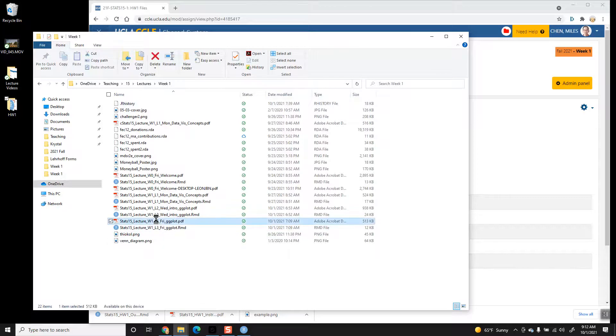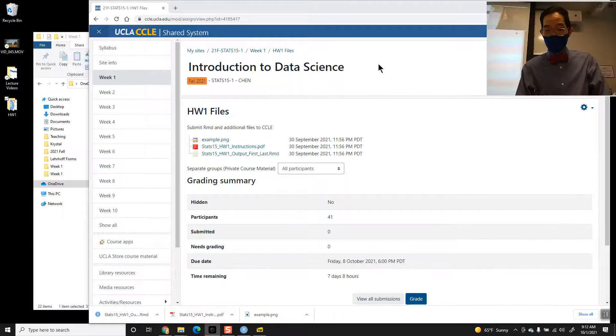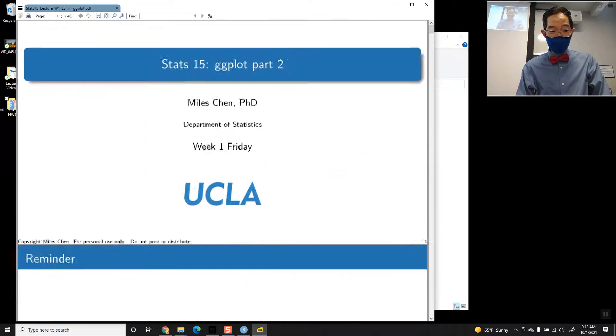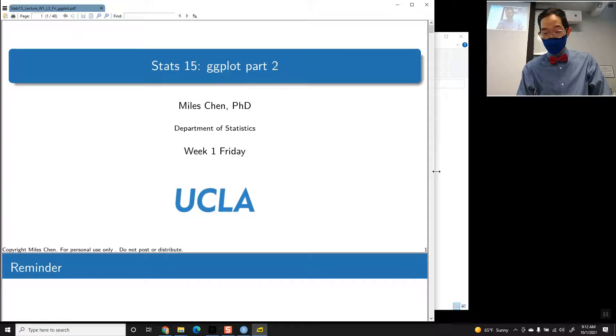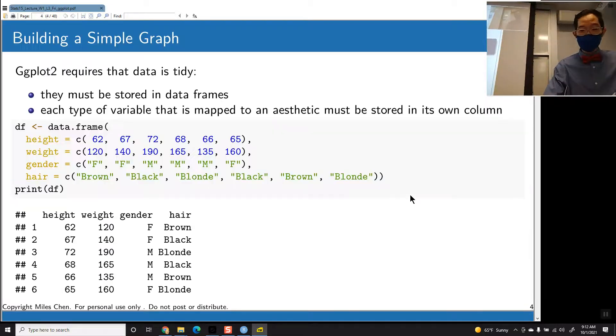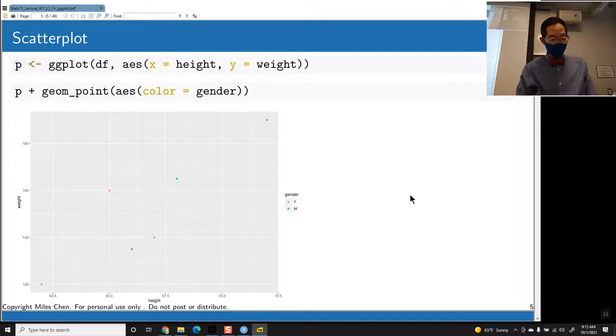All right, let's get into the lecture. So we left off on Wednesday dealing with ggplot. We said here's our data set — we've got the height, the weight, the gender, the hair color. And then you can do ggplot: you name the data set, you give it aesthetic mappings. Here we're mapping height to the x-axis, weight to the y-axis.